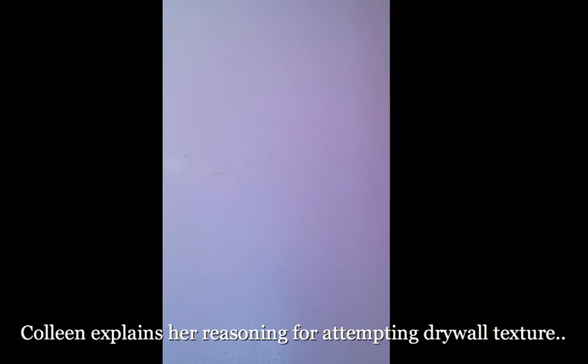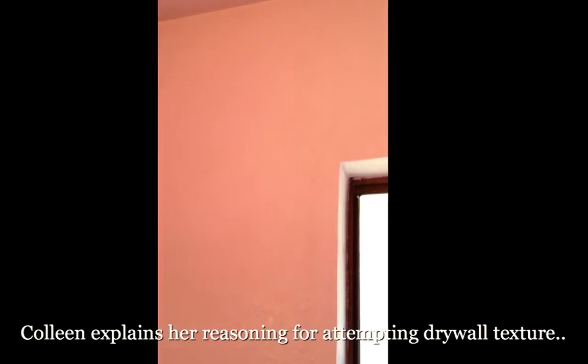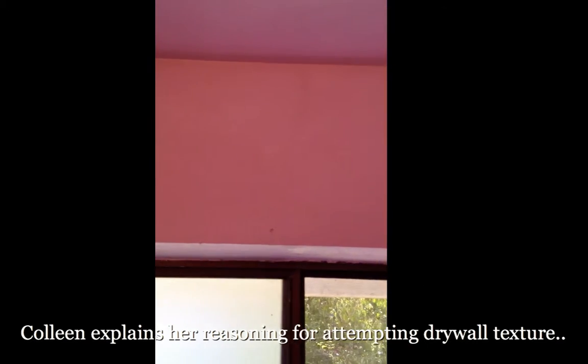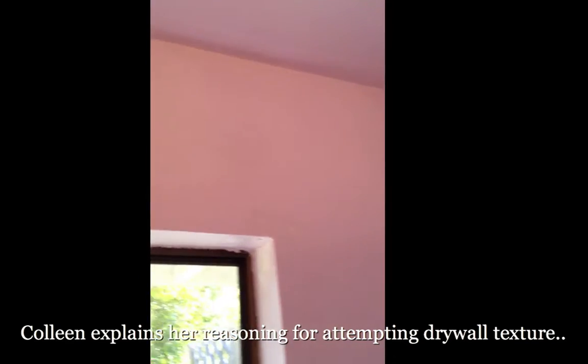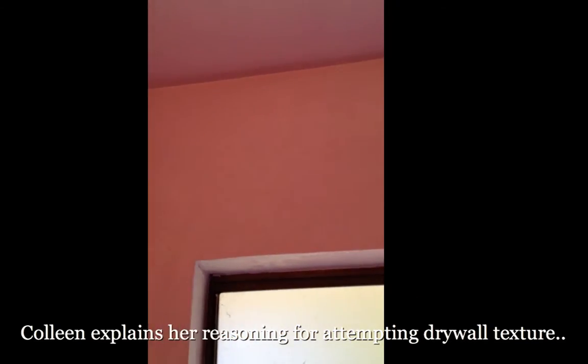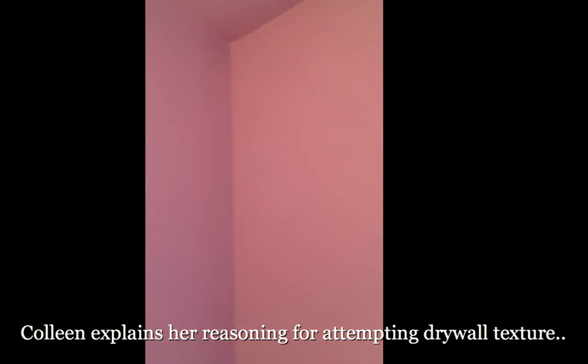So it is drywall texture day. And some people might say, hey Colleen, you don't know anything about drywall texture. How come you're doing it? Well, let me tell you why.